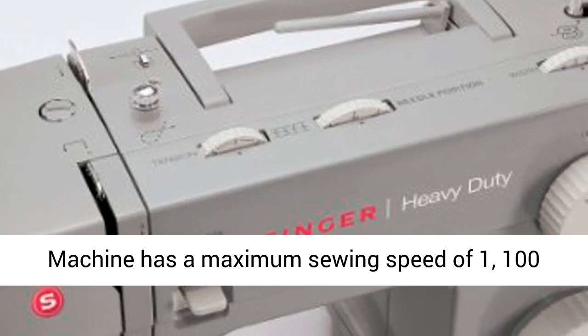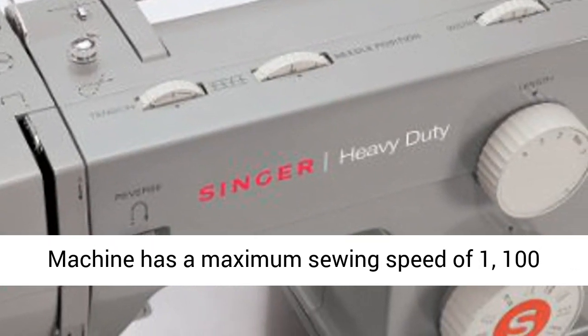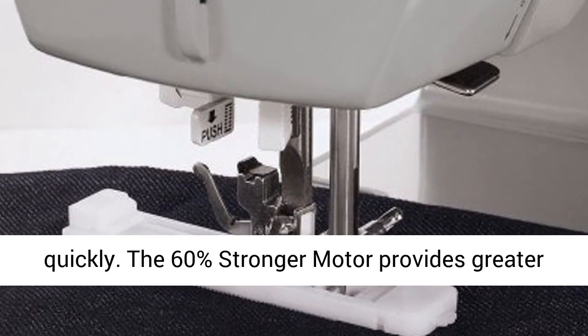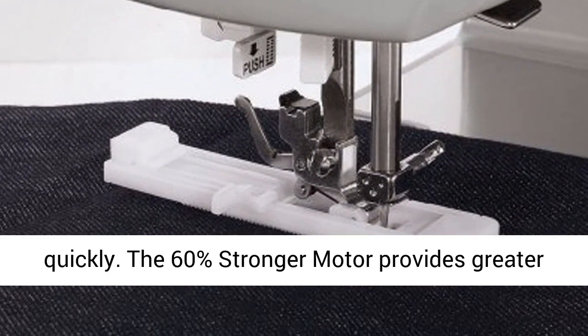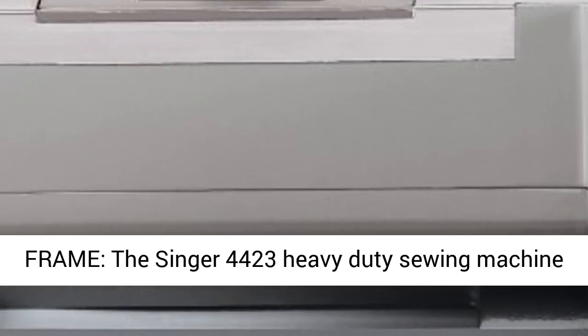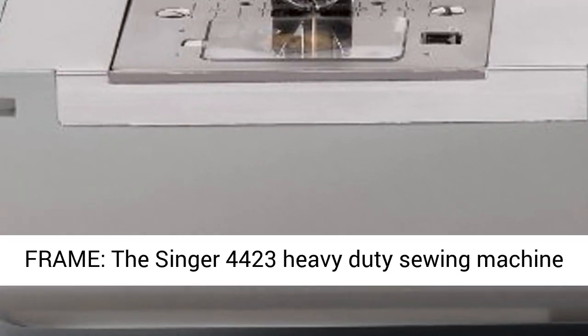High Speed Sewing Machine: the Singer 44-23 has a maximum sewing speed of 1,100 stitches per minute, so projects can be sewn quickly. The 60% stronger motor provides greater piercing power for thick seams.